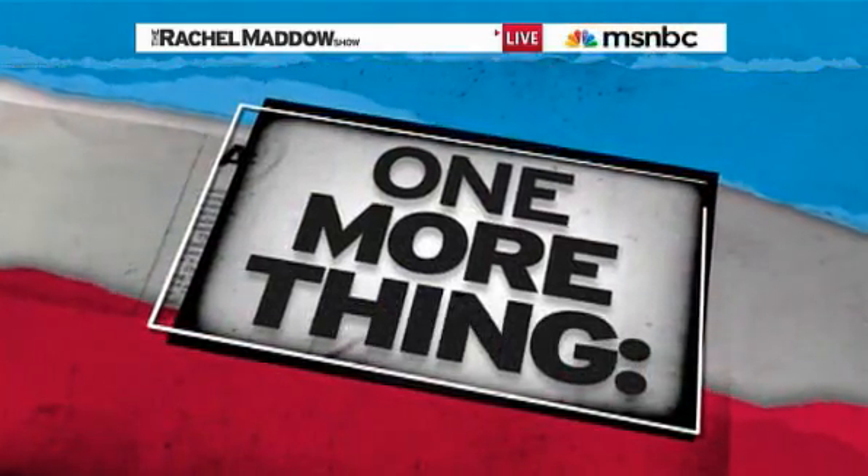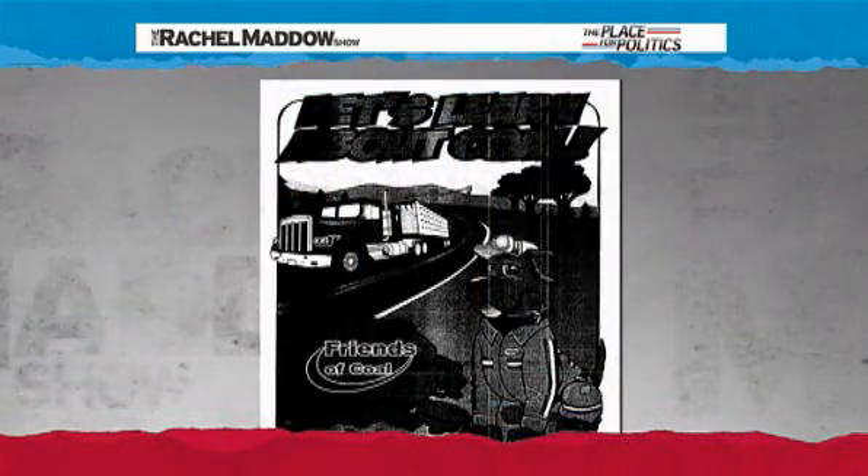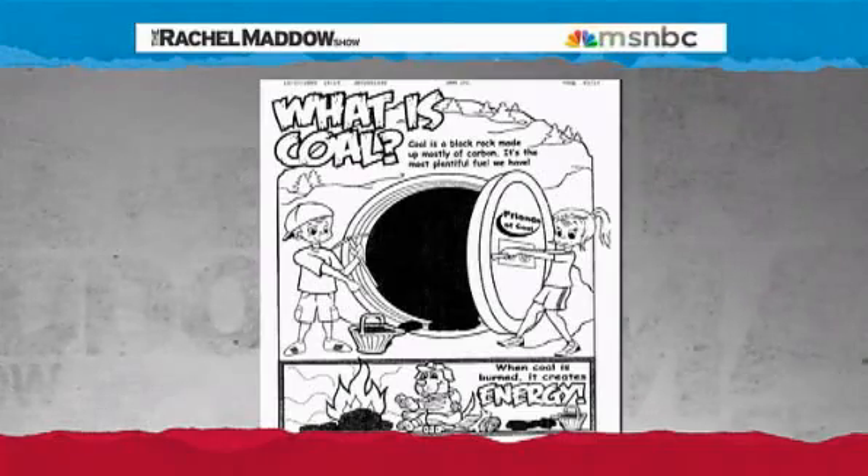One more thing about the environment. Do you remember when the coal industry brought us the singing lumps of coal last holiday season — the coal carolers? Well, the industry is now hoping to spread the good word about coal to the next generation with a new 'Let's Learn About Coal' coloring book, sponsored by the Friends of Coal, organized by the West Virginia Coal Association.